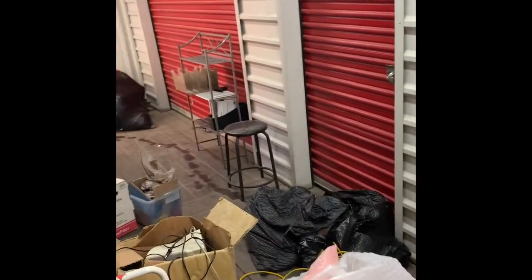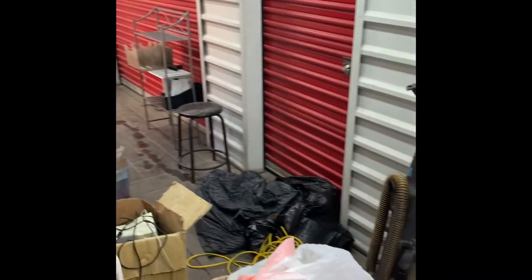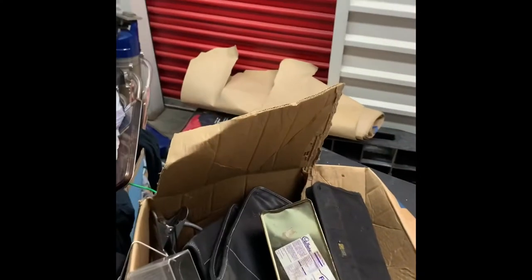All right everybody, just bought a locker today for $160. A lot of trash, a lot of trash. Got an old-time sewing machine - I already took a bunch of stuff out to my truck. A lot of it's going to be trash, scrap metal, odds and ends. Got a little hit right here - got at least an Xbox 360.